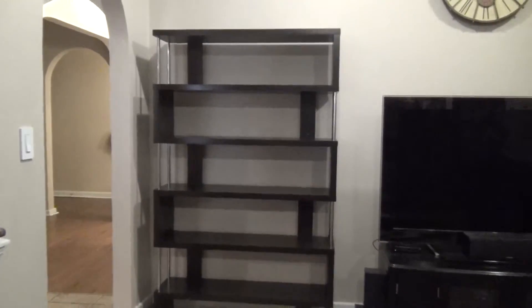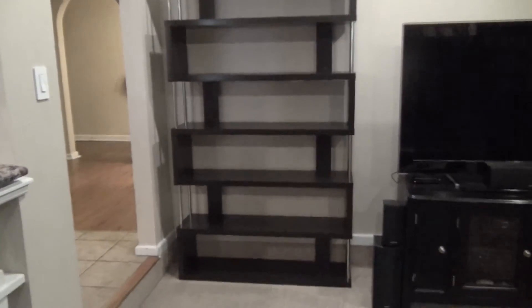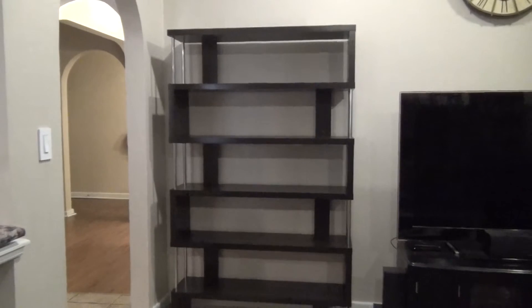Here is the new shelf — it's empty right now. It's from Baxton Studios, I believe. I'll leave the Amazon link in the description. It's a six-shelf bookshelf and I love how it kind of looks like it's teetering side to side. It sits on the other side of our television, next to the first shelf I showed you at the beginning.